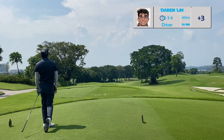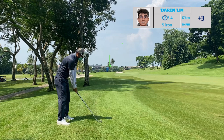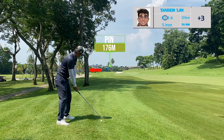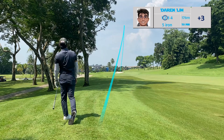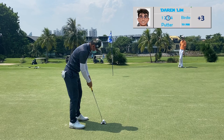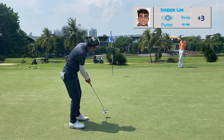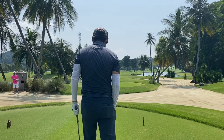If not, the yellow zone would still be fine. For my second shot with 176 meters to the pin, left of the green is definitely my red zone — it's going to be really difficult for me to get up and down from there. Ideally I want to be in the center or the right side of the green.